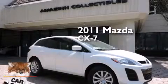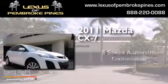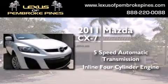This is a 2011 Mazda CX-7. This crossover has a five-speed automatic transmission and an inline four-cylinder engine.